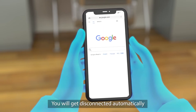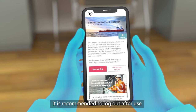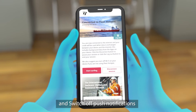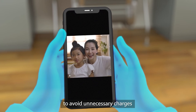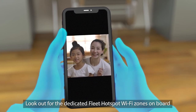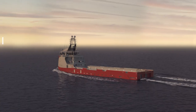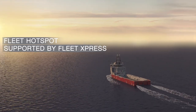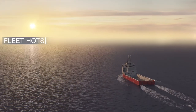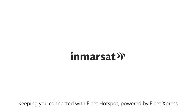You'll get disconnected automatically after 15 minutes of inactivity. However, it's recommended to log out after use and switch off push notifications and background app refresh to avoid unnecessary charges. Look out for the dedicated Fleet Hotspot Wi-Fi zones on board. Our team is at hand to provide any assistance your crew requires. Keeping you connected with Fleet Hotspot, powered by Fleet Express.